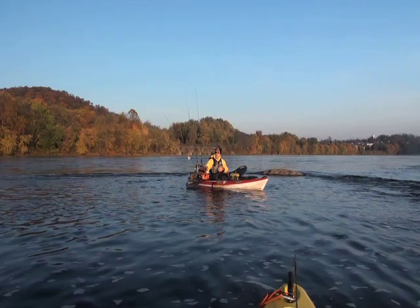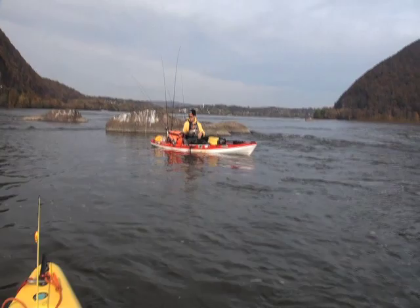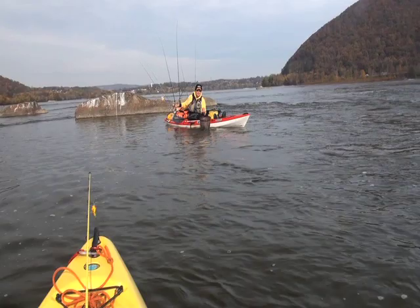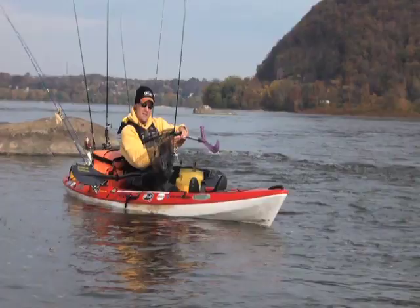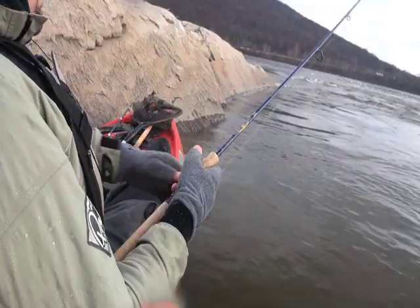Pulled into the top of this eddy and cast to the downstream part here. Let me get the net under this guy. In maintaining boat position, that's a really nice place to tuck up against that ledge trench — as it tapers up towards the back, a very easy spot to hang out in.